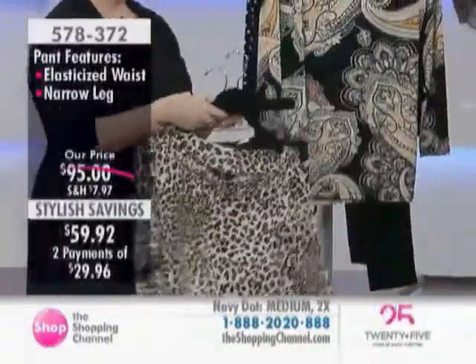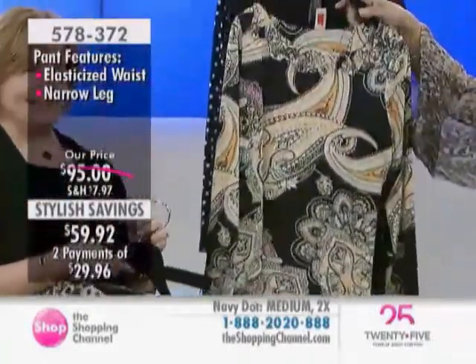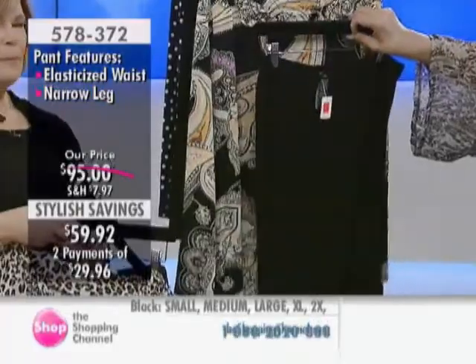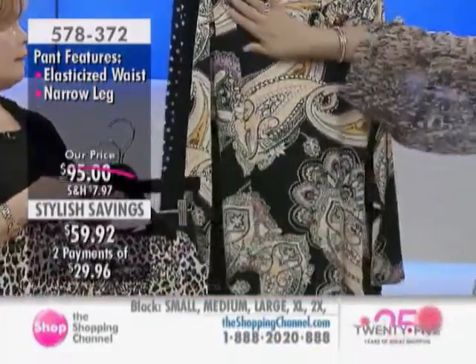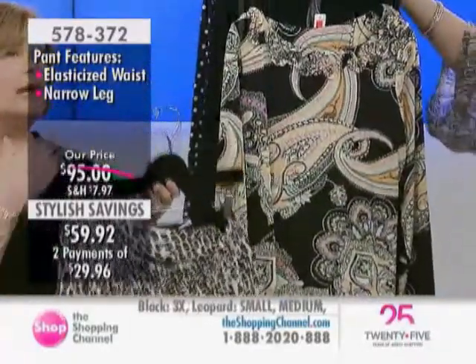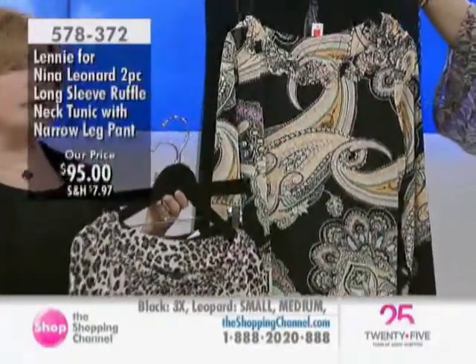And then I love this one — the paisley. Our favorites. The paisley comes with the black pant. And it's a nice soft ruffle — it's not going to walk into the room before you are. And it has a very pretty boat neck on the top.